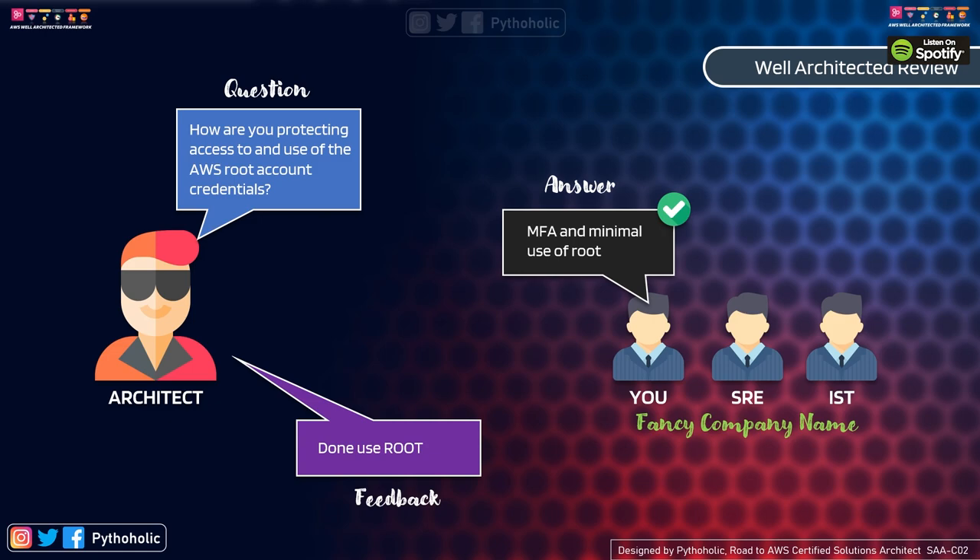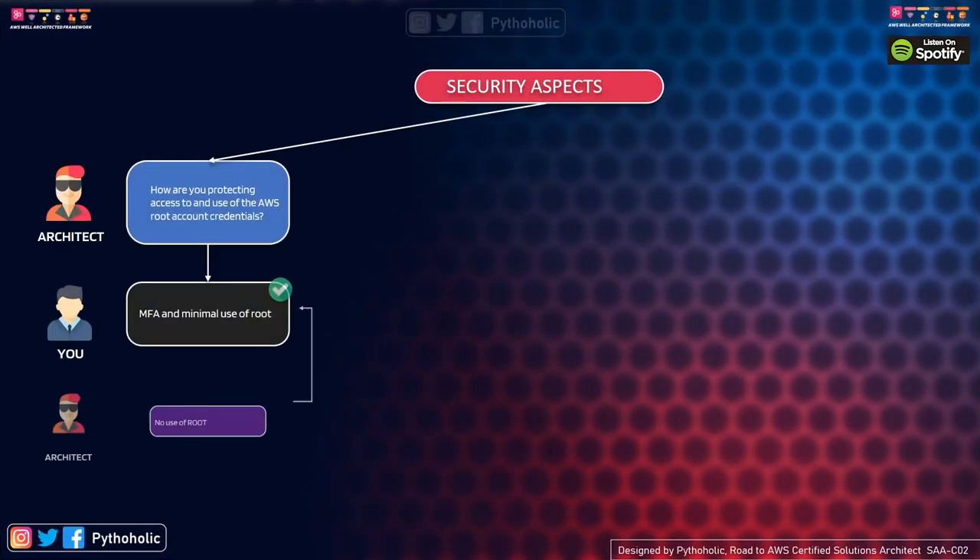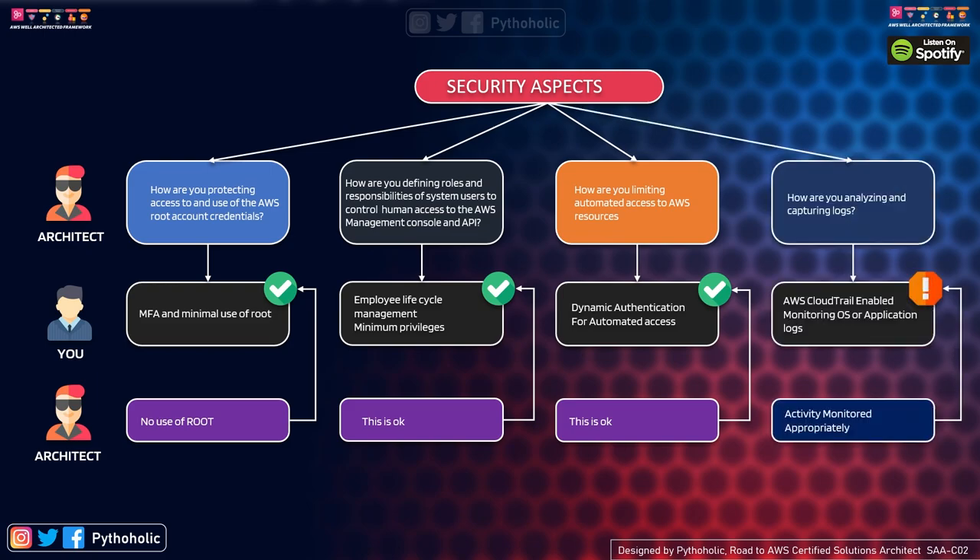You should always include teams who are responsible for certain sections — whether it's software development, the SRE (Site Reliability Engineering) team, or the infrastructure team. Each of these questions put forward will validate your AWS workload against cloud best practices. The first sample question is: how are you protecting access to and use of the AWS root account credentials?